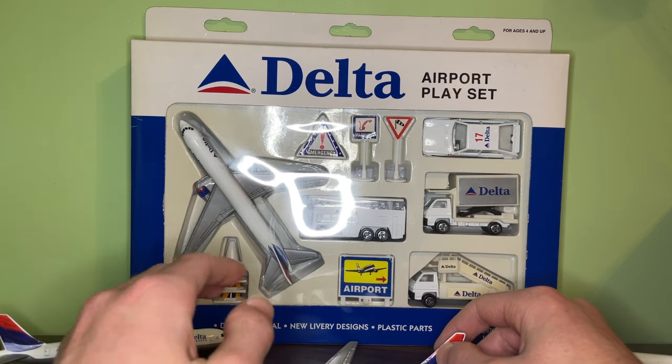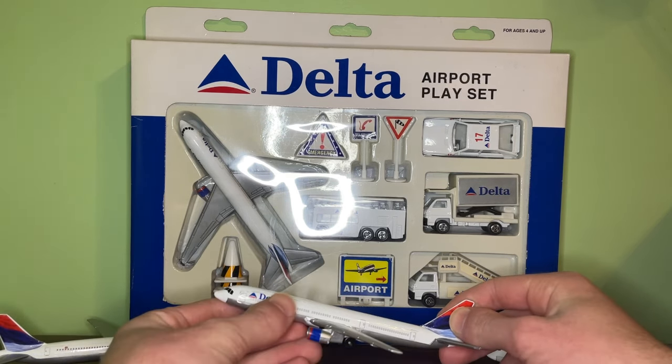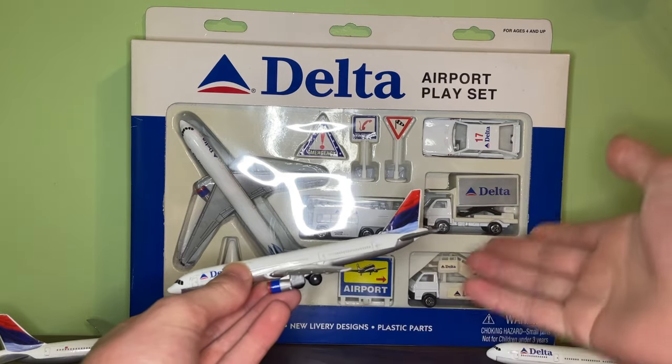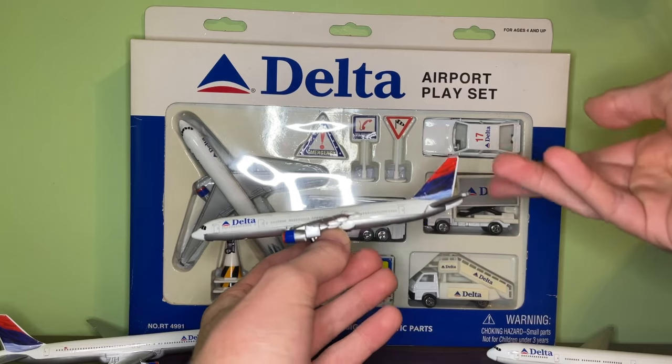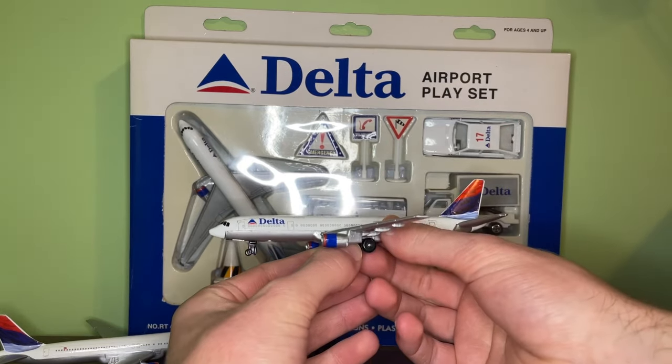I honestly think it's time for Delta to change their Onward and Upward livery to something a little bit more different to look at. The Colors of Motion livery was definitely a nice new addition to the Delta fleet.